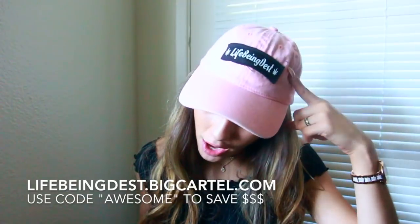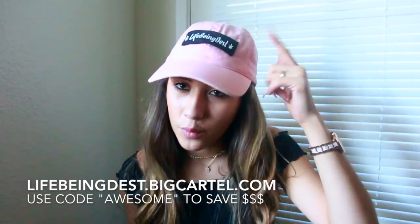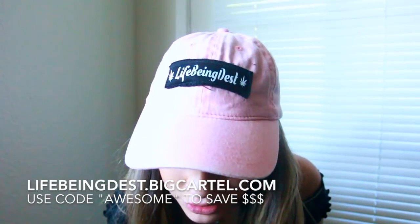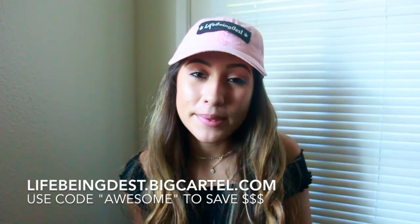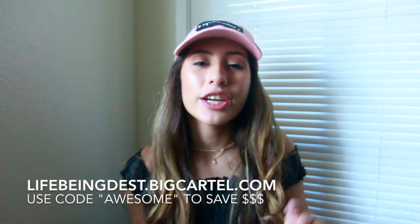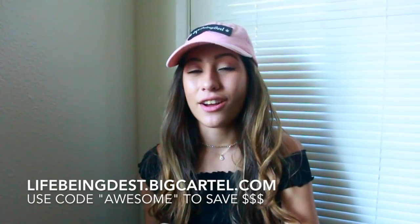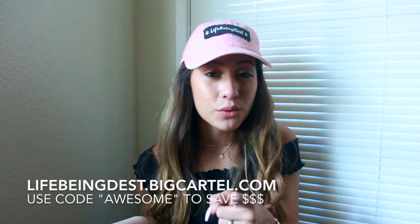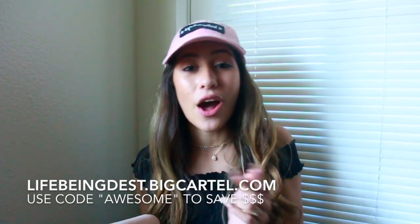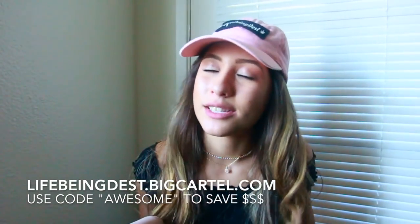By the way, if you guys haven't noticed, I am rocking a LifeBeingDesk hat. It's super dope — a light pink color with pot leaves. I do have a website selling merchandise including jewelry, t-shirts, and hats. LifeBeingDesk.BigCartel.com is my website. Link will be down below in the description. If you guys want to make a purchase, be sure to use the code AWESOME to get 10% off, because y'all are some awesome supporters.